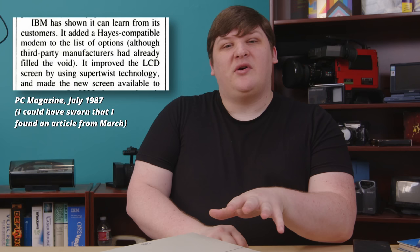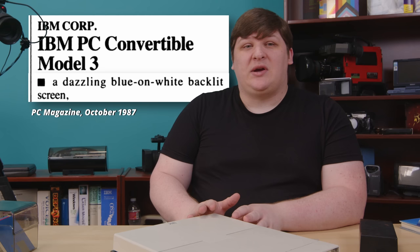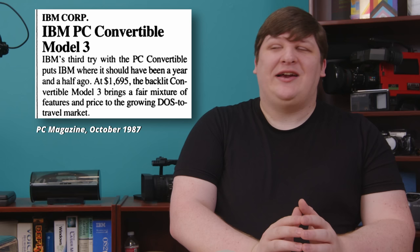IBM's second stab came nine months later, in March 1987, when they delivered a PC Convertible Model 2, which was almost the same machine, but it swapped out the TN panel for STN, or Super Twisted Nematic. That offered much better contrast as well as being more readable in lower light. Then a few months later, in about September, they released the Model 3, which finally gave us a screen that was both STN and backlit, so you can use it anywhere. PC Magazine's opinion was that IBM was finally where they should have been two years ago. But I'm not sure if that's a fair take — it seems like everyone struggled with this. Certainly they should have been here six months earlier, but I wonder if there wasn't some logic behind it.